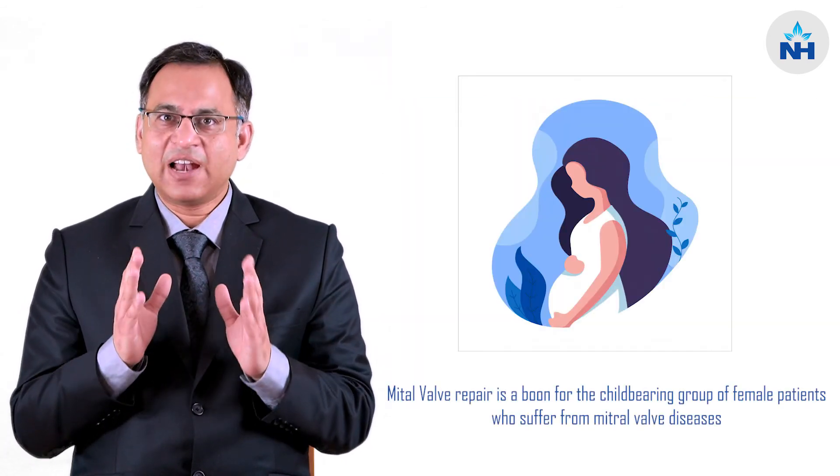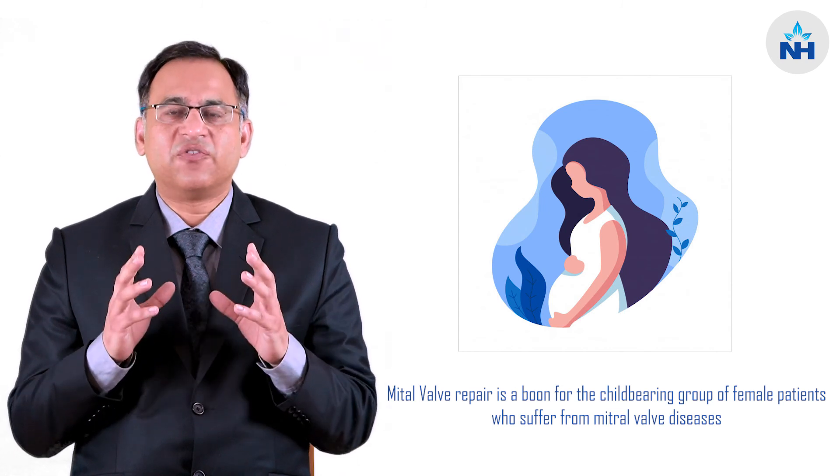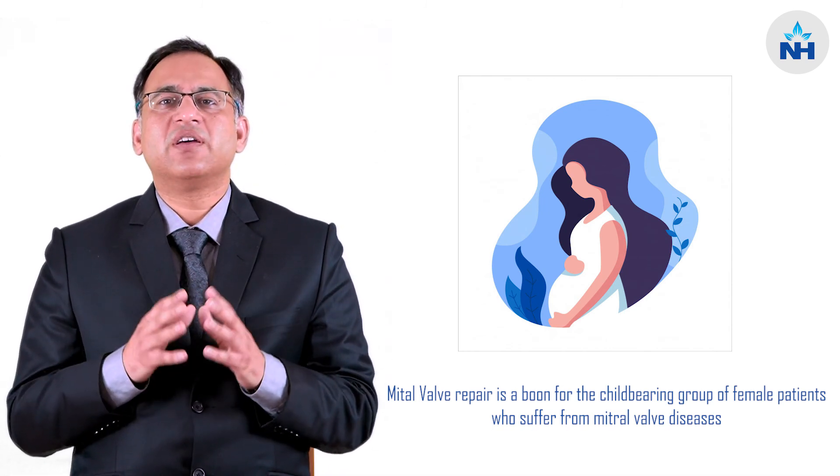This is of immense importance especially for young females of childbearing age, because if the valve is repaired, they can have pregnancy just like a normal female. There is no reason for them to be unable to conceive or to have any complications in the delivery of the child. Therefore, especially for this group of patients, valve repair is a major boon to treat mitral valve diseases.